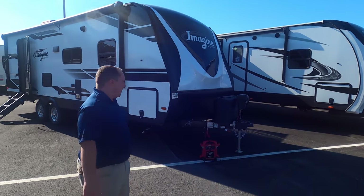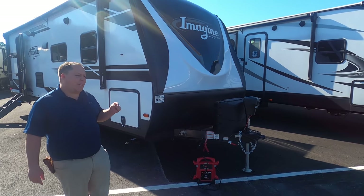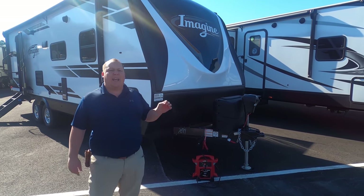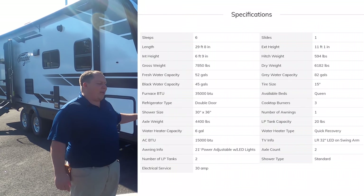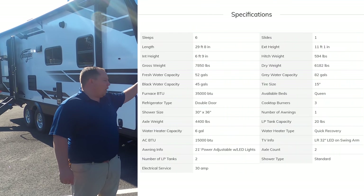The model is 2600RB, but the actual tip-to-tip length of this travel trailer to the bumper is 28 feet 9 inches. The dry weight is 6,182 pounds and the hitch weight is 594 pounds.